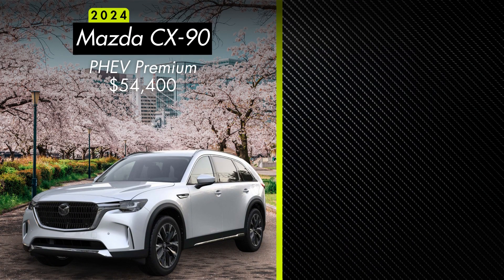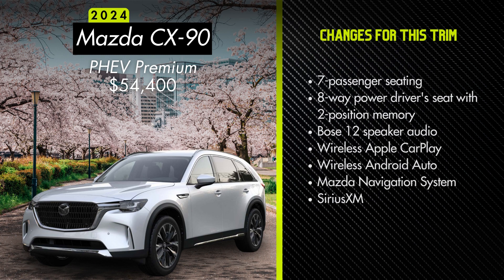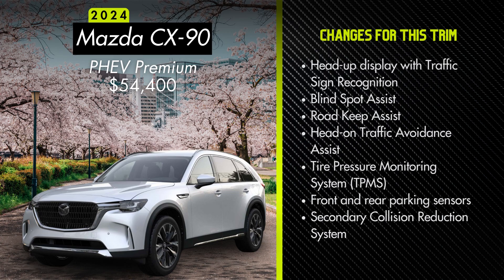Next, we have the Premium starting at $54,400, about $4,500 above the Preferred. This adds a panoramic moonroof, hands-free power liftgate, 21-inch aluminum alloy wheels, front and rear courtesy lights, auto speed limit assist, a 1,500-watt accessory outlet, frameless auto-dimming rear view mirror with HomeLink, and LED illumination for the front and rear center console area and door pockets. The Premium is only available with seven-passenger seating with second-row captain's chairs. It also adds an eight-way power driver's seat with two-position memory, Bose 12-speaker audio, wireless Apple CarPlay, wireless Android Auto, Mazda's factory navigation system, SiriusXM, a head-up display with traffic sign recognition, blind spot assist, road keep assist, head-on traffic avoidance assist, tire pressure monitoring system, front and rear parking sensors, and a secondary collision reduction system.